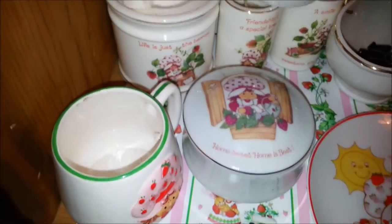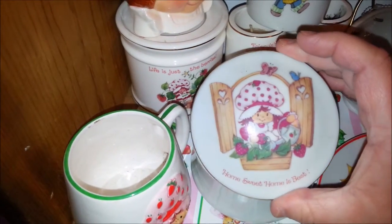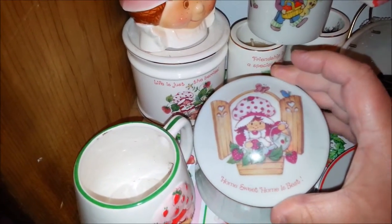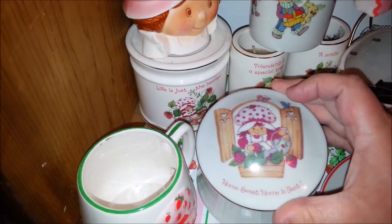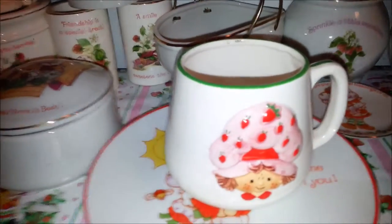Let's see — this trinket box is one that I really like. The lid just comes off, and I really like the picture of her out the window watering her strawberries. It's really cute.